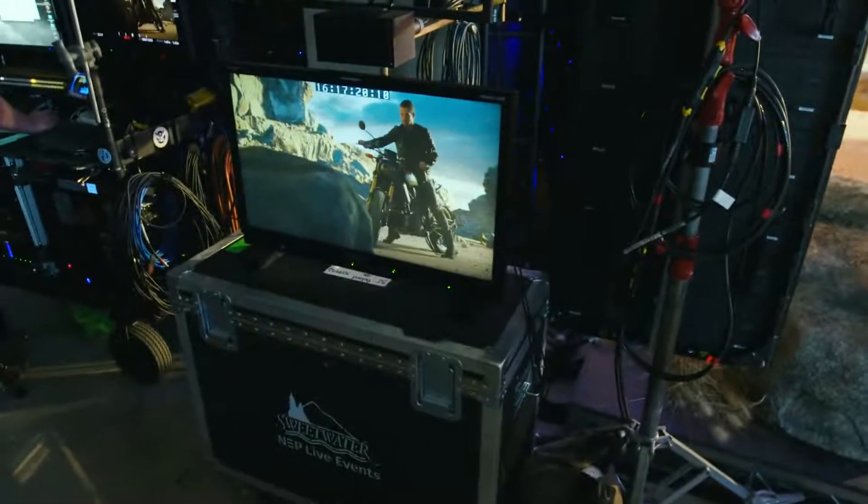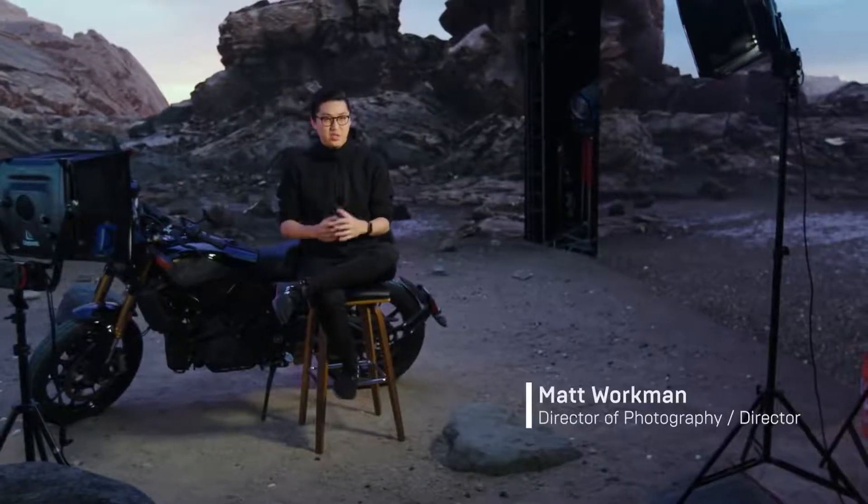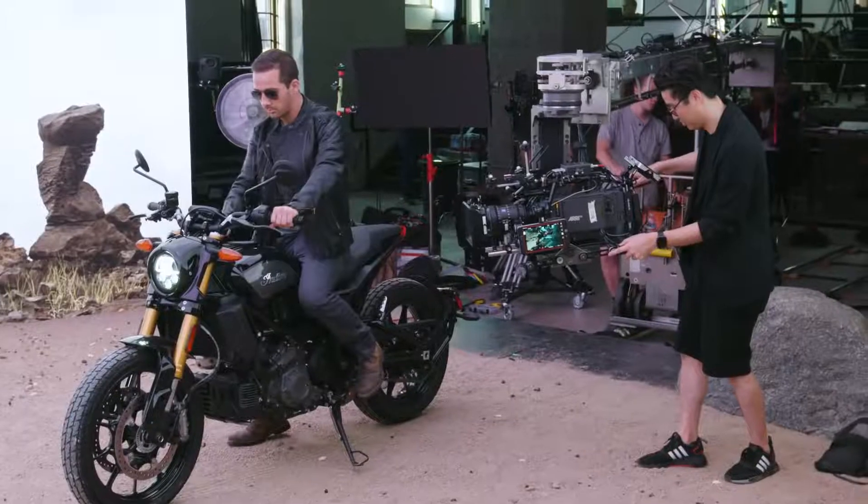When I first walked on the set and the wall was up and we started to look through the camera, it really started to feel like I was just filming in this actual location.